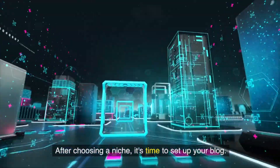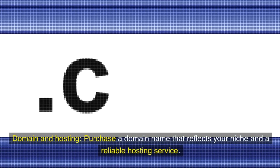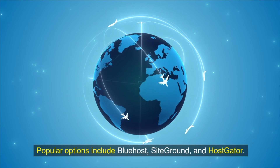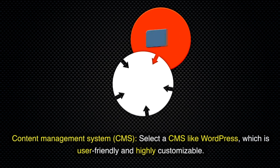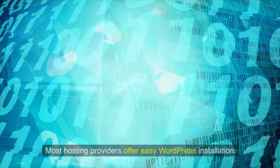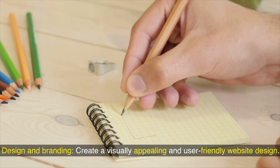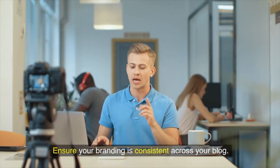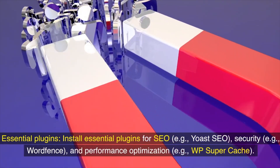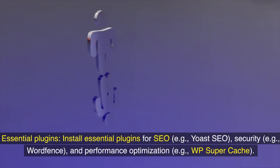Two: Setting up your blog. After choosing a niche, it's time to set up your blog. Purchase a domain name that reflects your niche and a reliable hosting service — popular options include Bluehost, SiteGround, and HostGator. Select a CMS like WordPress, which is user-friendly and highly customizable. Create a visually appealing, user-friendly website design with consistent branding. Install essential plugins for SEO such as Yoast SEO, security such as Wordfence, and performance optimization such as WP Super Cache.